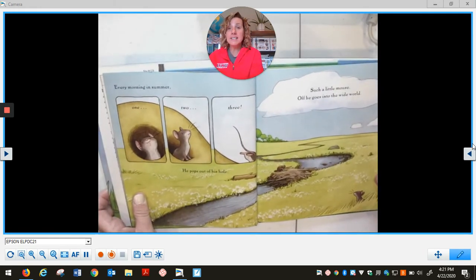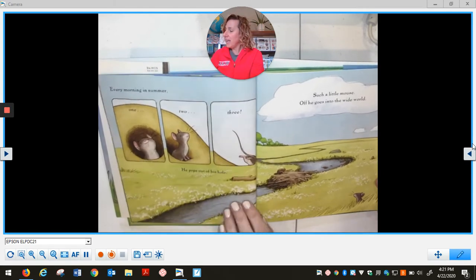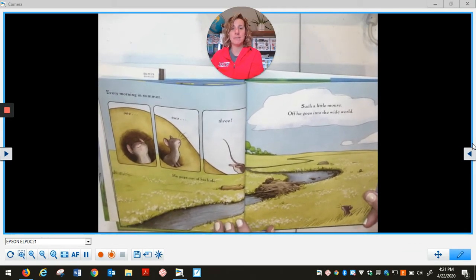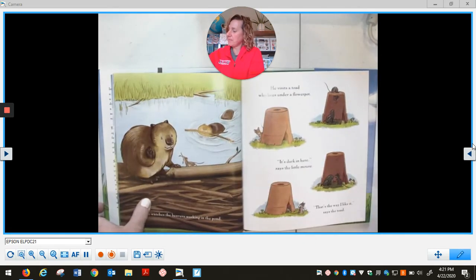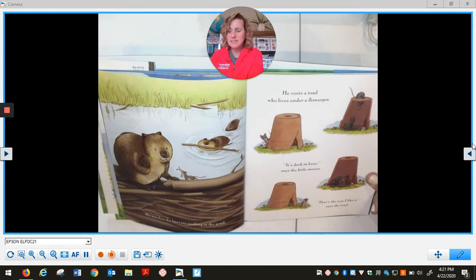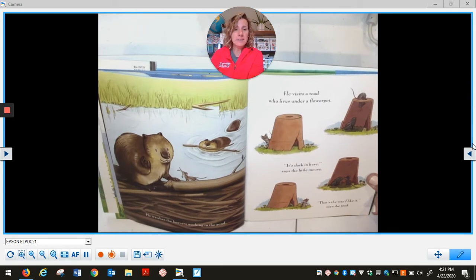Every morning in summer, one, two, three, he pops out of his hole. Such a little mouse. Off he goes into the wide world. He watches the beavers working in the pond. He visits a toad who lives under a flower pot. It's dark in here, says the little mouse. That's the way I like it, says the toad.